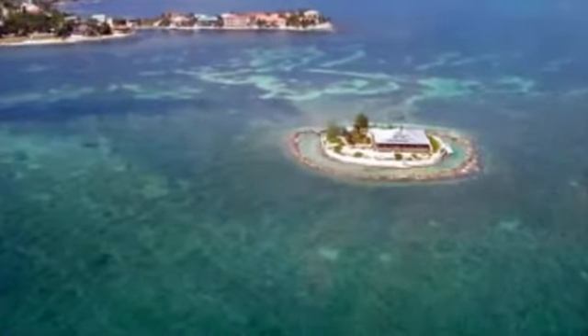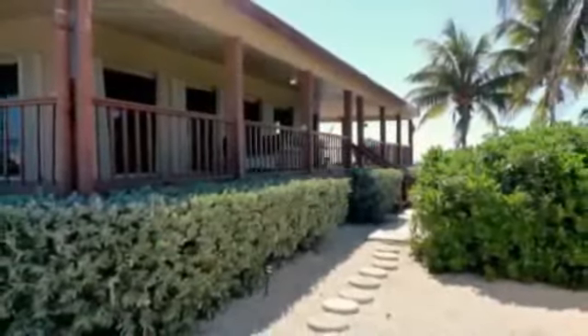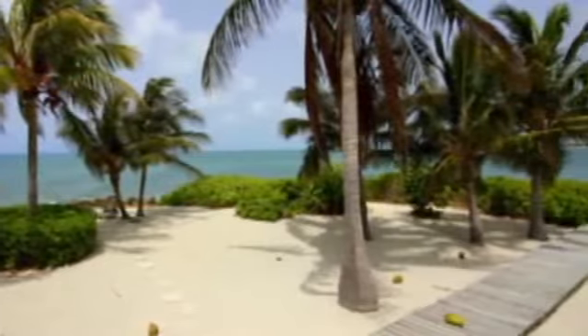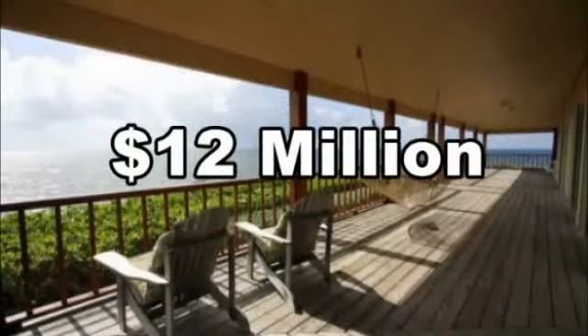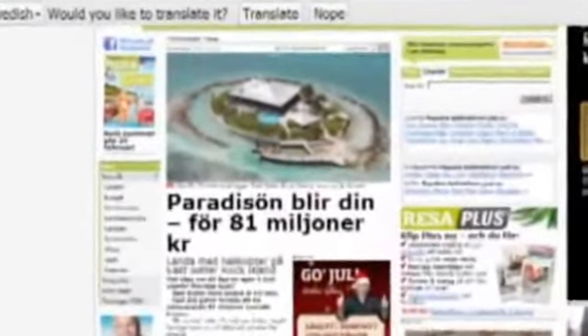Robert Williford bought the one and a half acre property in the Florida Keys 20 years ago. He lives in Coral Gables full time and when he isn't using it as a vacation home, he rents it out along with the boat for $5,000 a week. In 1992, it cost Williford $1 million. Today, it'll cost you $12 million, and realtor Marvin Arrieta says people from all over the world are showing interest.